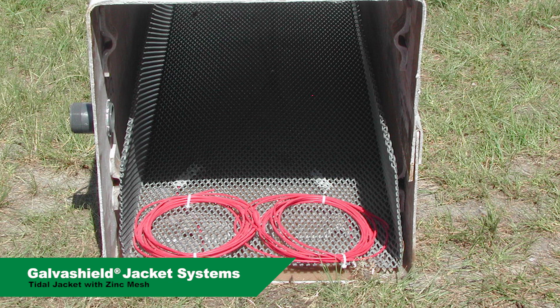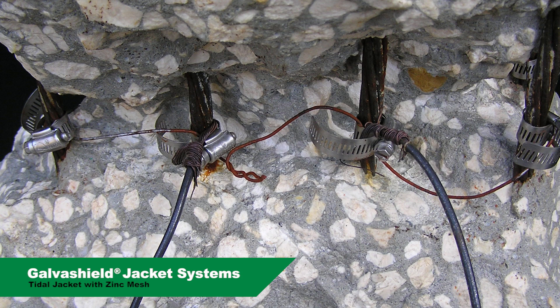Inside the galvanic jacket, zinc mesh is used as a sacrificial anode to protect the reinforcing steel. Bulk anodes can be attached to the pile below mean low tide to protect submerged sections.